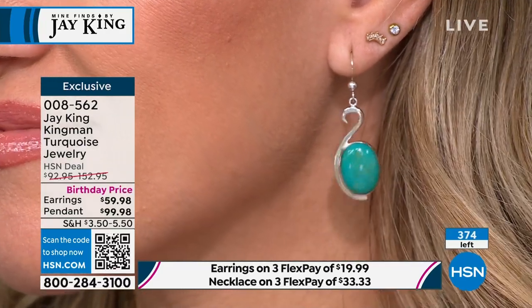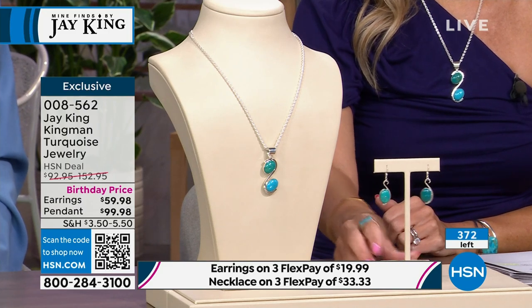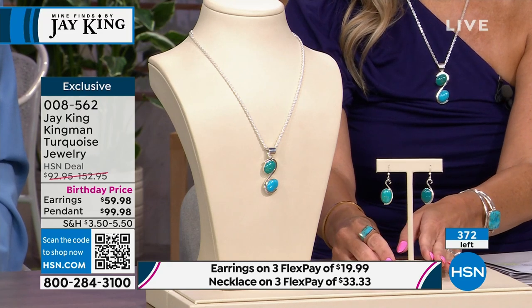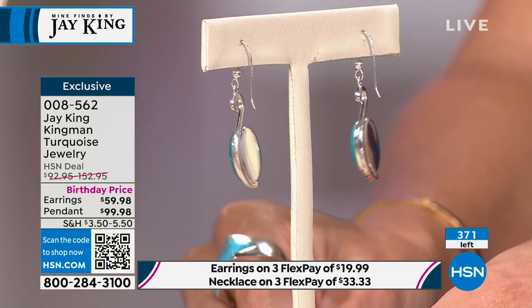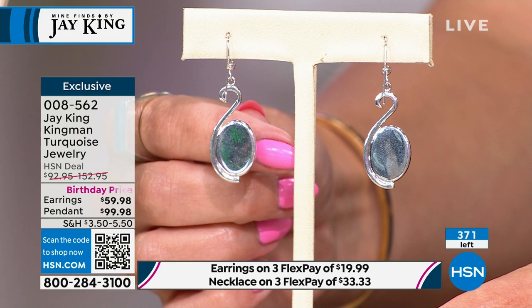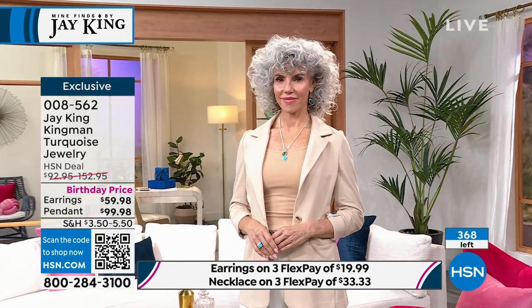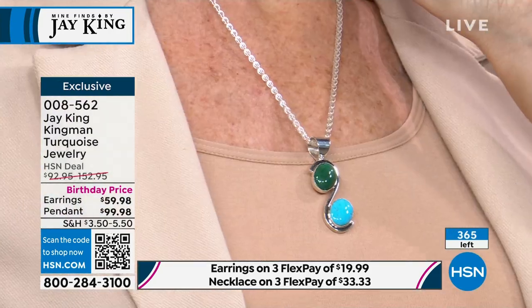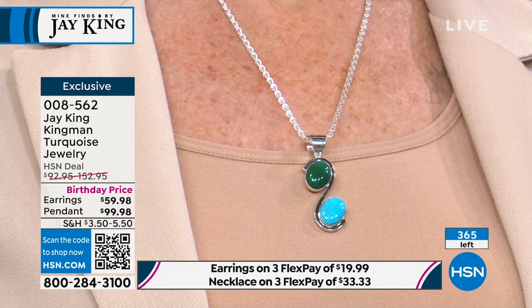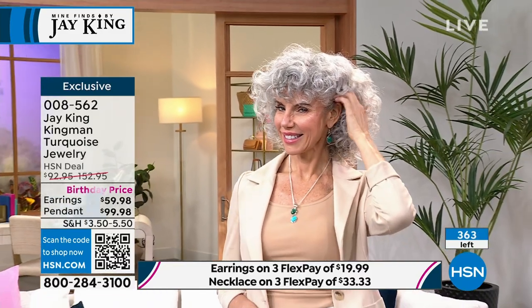The earrings have that gorgeous French wire back and a little S design with one of the turquoise cabochons dropped. This is all natural Kingman turquoise. Every one of them is cut from the raw rough material and we've done nothing to change the color — there's no enhancement process. That's just the natural color, and it will remain that color. So unique, so special. We have an incredible price point: the earrings are under $20, and that beautiful necklace and pendant is $33.33.